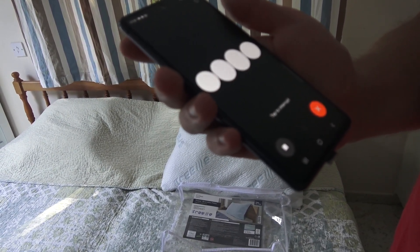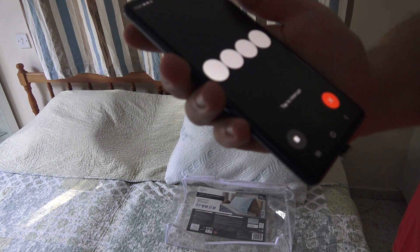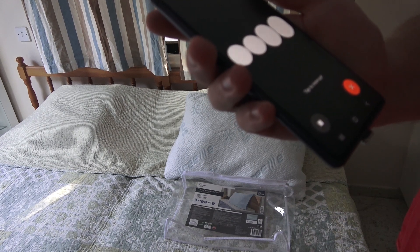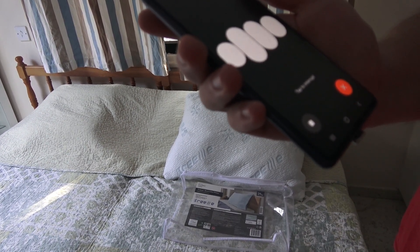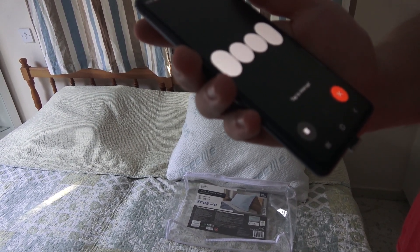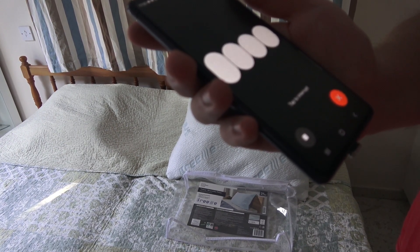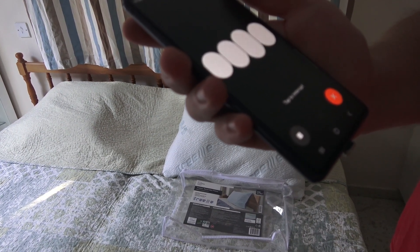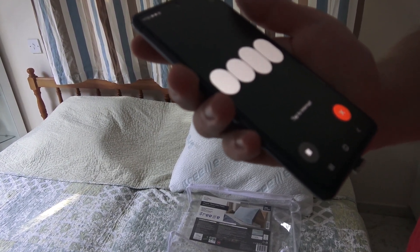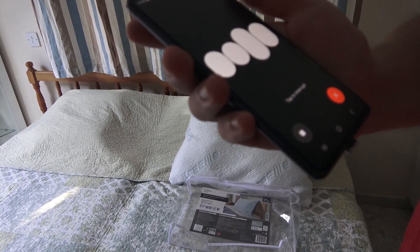If you're using the pillowcase that came with the pillow and it still doesn't feel cooler, here are a few steps: First, ensure proper use — double-check that you are using the correct side of the pillow, as some reversible pillows have one side designed specifically for cooling. Second, temperature control — try to keep your bedroom at a cooler temperature, as a very warm room can diminish the cooling effect. Third, air circulation — ensure there is good airflow around your pillow, since poor airflow can cause heat buildup. Finally, give the pillow a break-in period — some cooling materials can take a few nights to adjust and start working effectively. If you've tried these steps and still don't notice a difference, it might be worth contacting the manufacturer or considering a return or exchange.